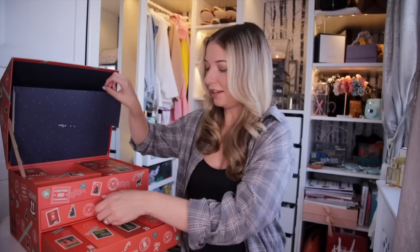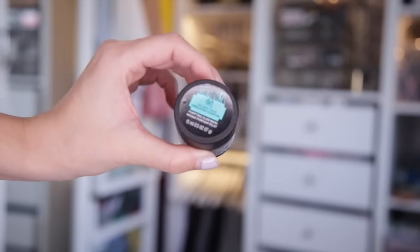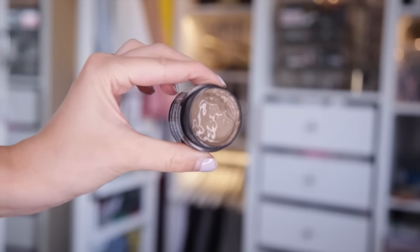Day number nine — we have the Himalayan Charcoal Purifying Glow Mask. This is my absolute favourite mask that The Body Shop does. It's purifying, clarifying, and it really does draw the impurities out from your pores. I always say this is like popping toothpaste on your skin — it just feels so damn fresh. Pop it on for five to ten minutes, it will dry and feel slightly tight, but that's when you know it's good to rub off.